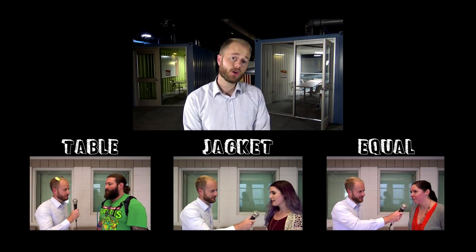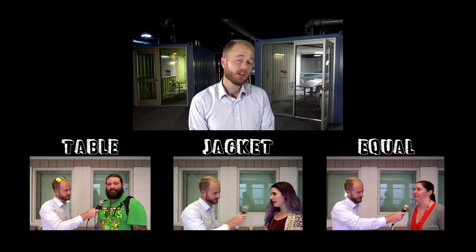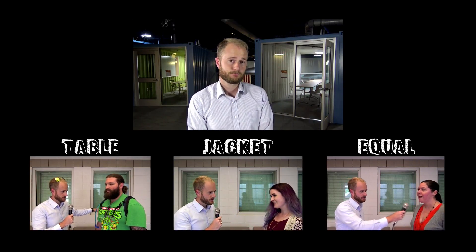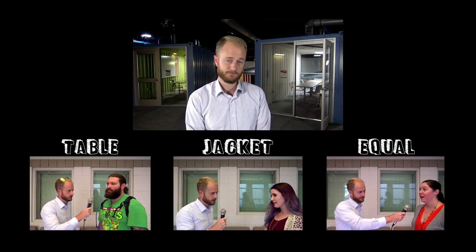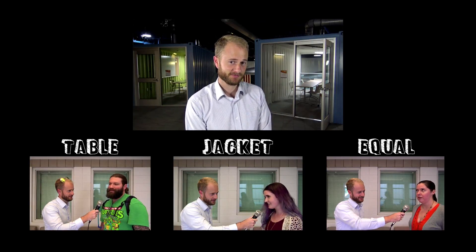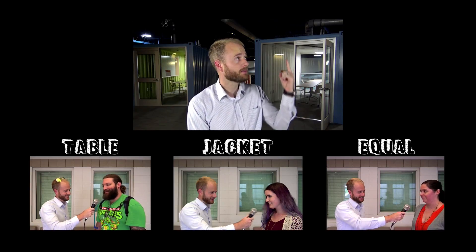Now it's time to test yourself. Here are the ideas we heard earlier. You're going to click on one to get the answer. If you're on a mobile device, you're going to click up there.